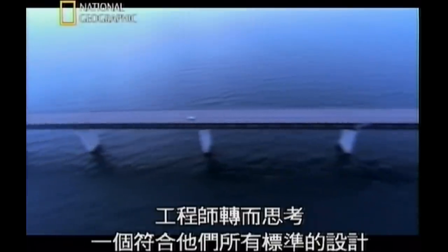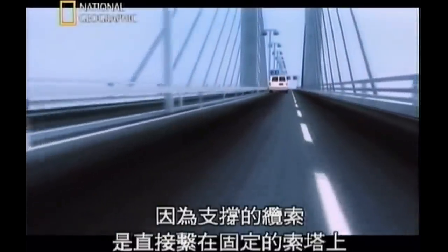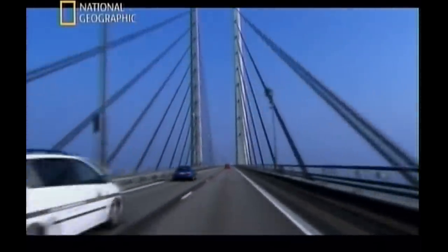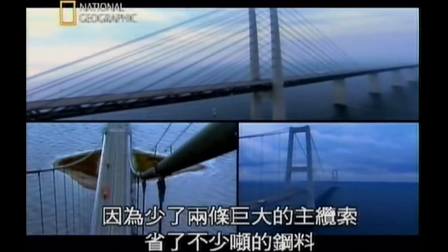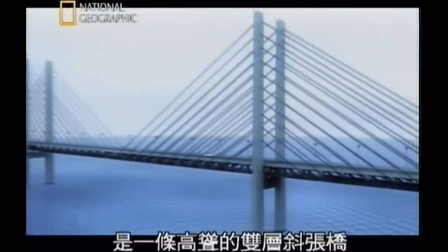The engineers then turned to the one design that met all their criteria: a cable-stayed bridge. Its structure is rigid enough for heavy train traffic because the support cables attach directly to fixed towers. Cable-stayed bridges are also cheaper to build than suspension bridges — not having the two enormous main cables saves tons of steel. The decision was made: the best design was a towering two-level cable-stayed bridge with a four-lane road on top and a high-speed railroad underneath — the crowning achievement in the 16-kilometre Ersund link.